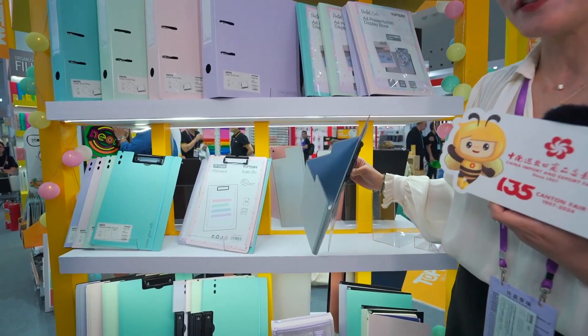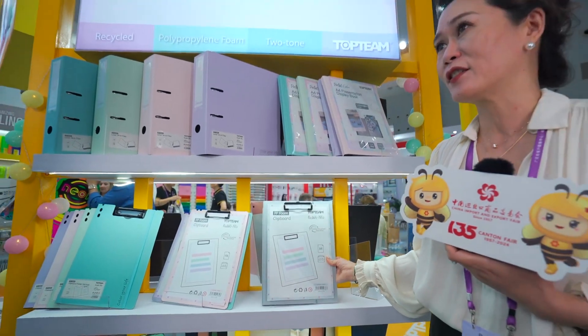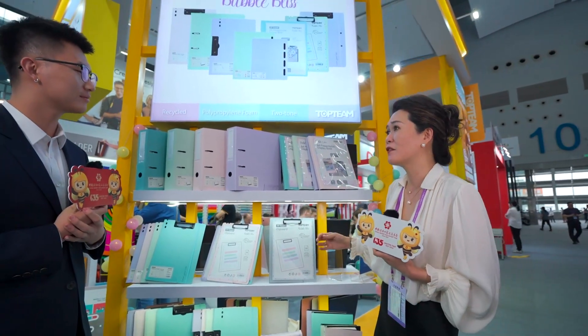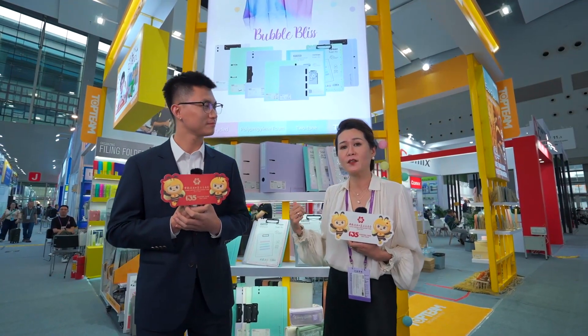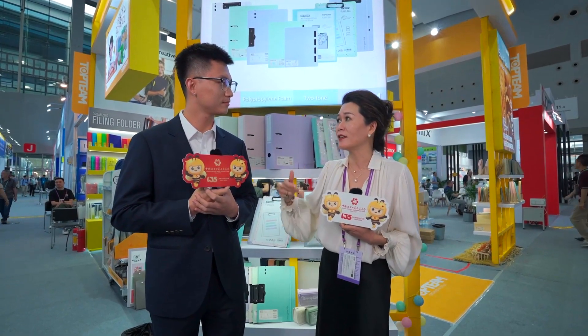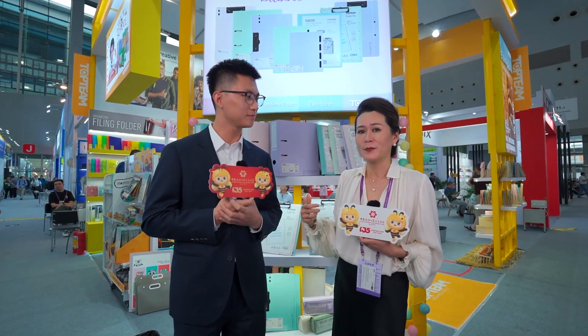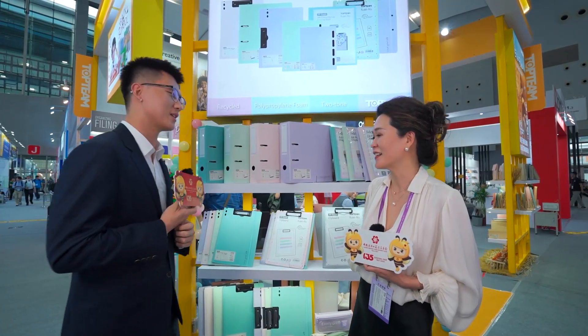This is very creative. Without increasing cost, we bring all the value to you. Top Team is very creative. To work with us is not only about the product — you get a great product at a very reasonable price, and we also bring added value to the customer. We value both functionality and creativity.